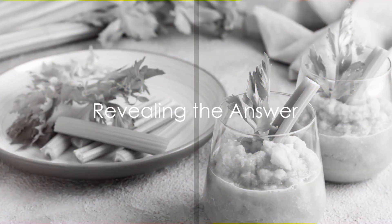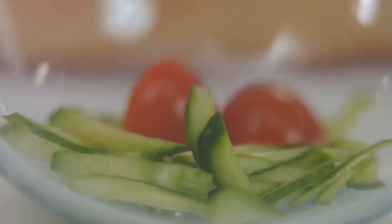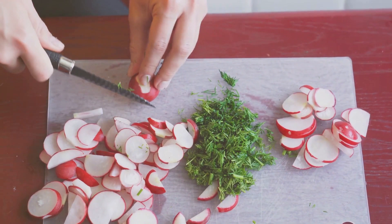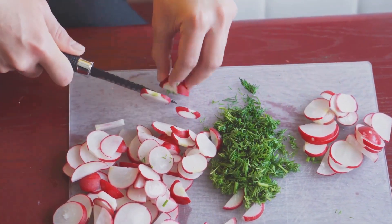Ready for the answer? Brace yourselves. Every single one of these foods is lectin-free. That's right — celery, chicory, chives, daikon radish, endive, escarole, fiddlehead ferns, frisée, garlic, garlic scapes, and ginger are all devoid of those pesky proteins.